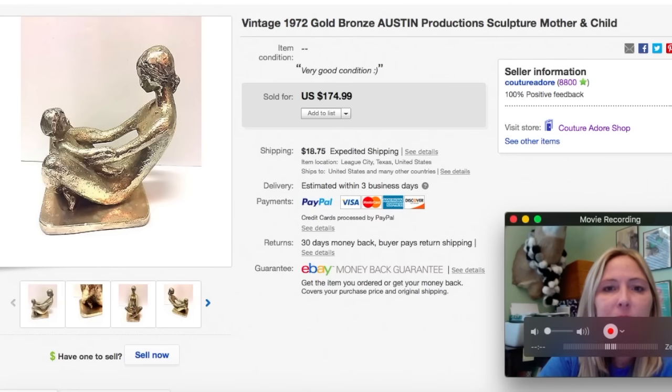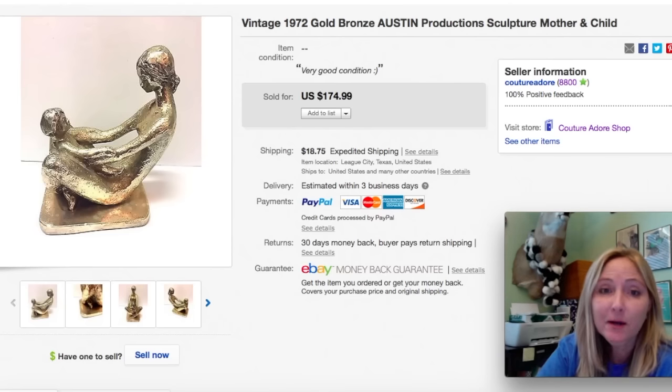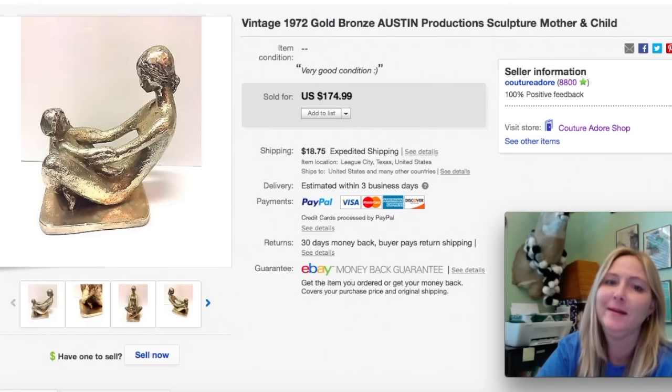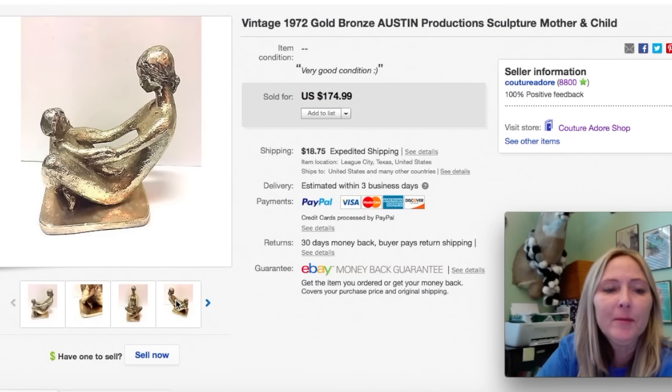The next item is a vintage 1972 gold bronze Austin Productions sculpture, mother and child. I purchased it for $2.99. I did a ton of research on this item, which is why I decided to price it high at $174.99. I received a best offer for $100.00, so I happily accepted that. The person actually paid and everything, but then they sent me a message about eight hours later saying they bought the wrong one and wanted to cancel the transaction. I was so excited about the sale. I put it back up and I'm hoping it will sell eventually.